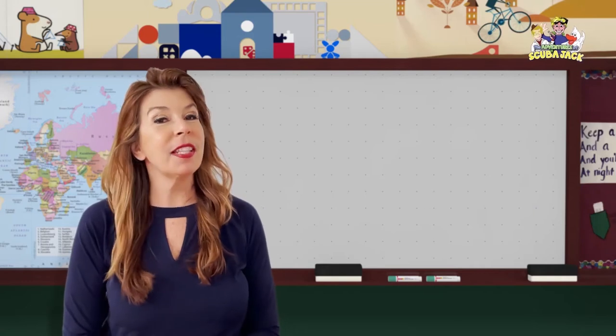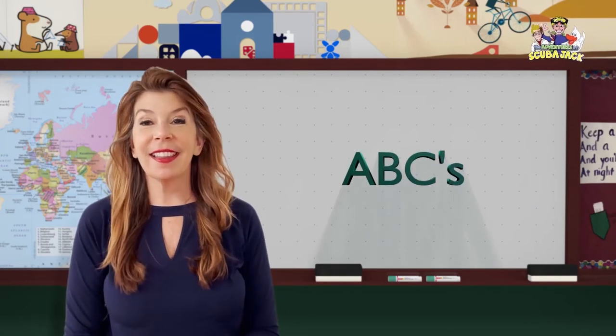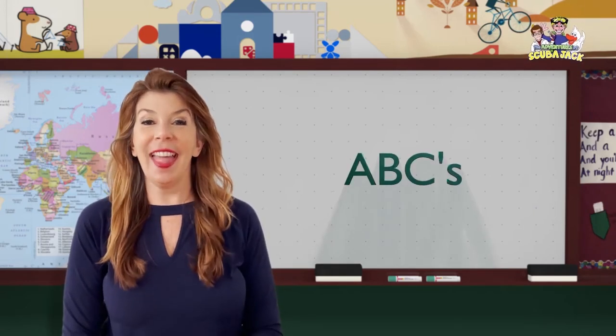Hi everybody, it's Miss Beth. We're going to do the alphabet. Are you guys ready? Let's go. A,